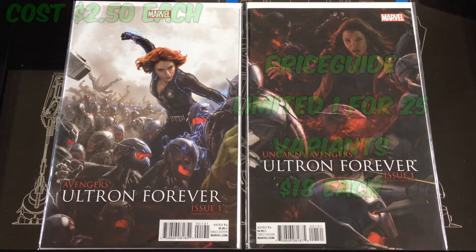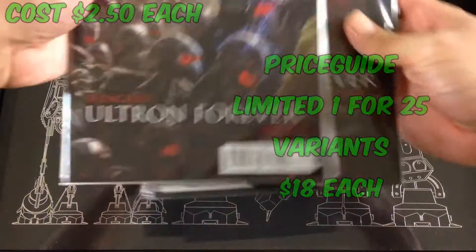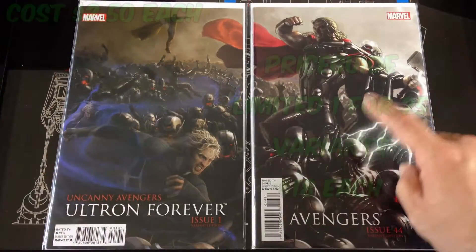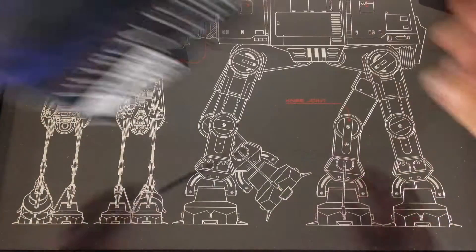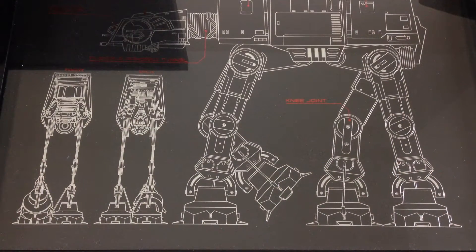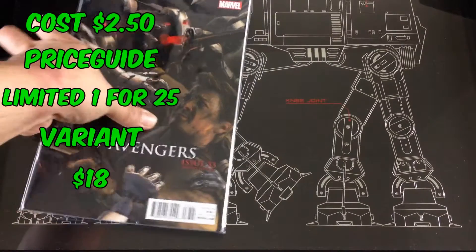Here's the Scarlet Witch — these were like eighteen dollars each. Picked up Quicksilver and have Thor as well. These are connecting covers. Unfortunately I did not pick up all of them — I'm missing Thor, Iron Man, and Captain America. The last one I got here was Hawkeye, all about 18 bucks, and I found these online.